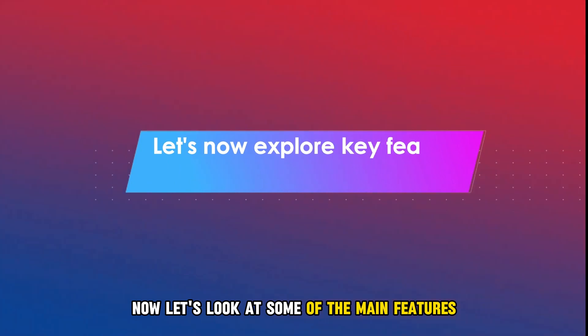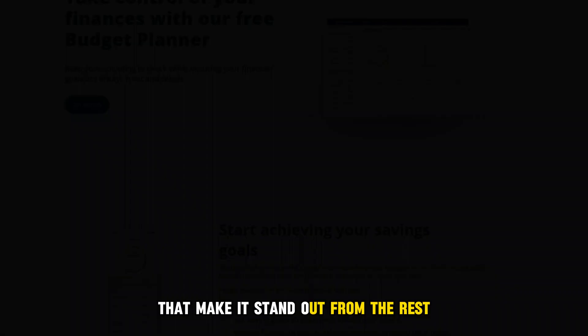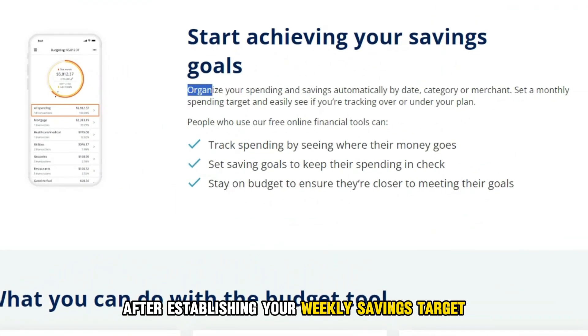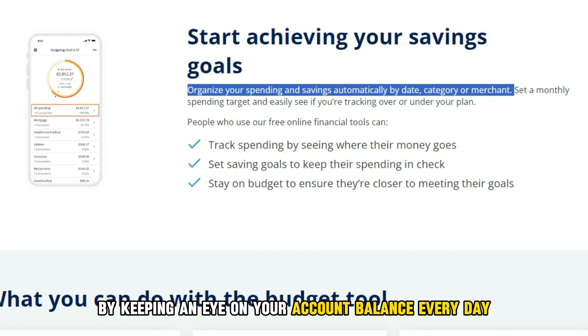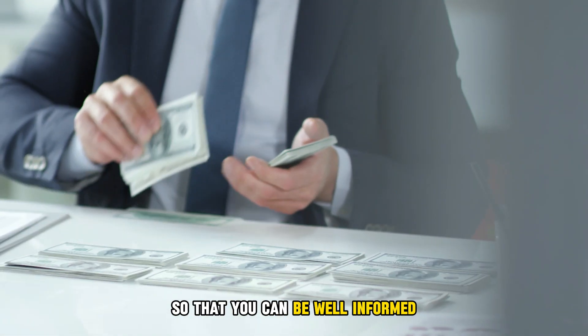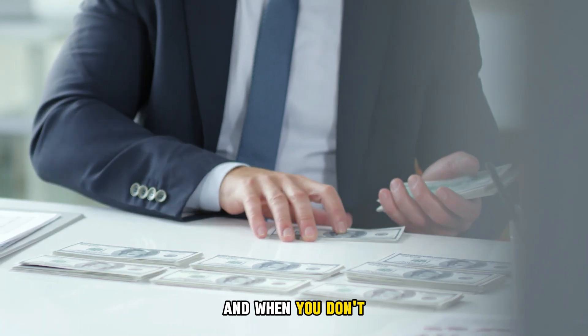Now let's look at some of the main features that make it stand out from the rest. Its auto-save feature: after establishing your weekly savings target, the app will work out a way to achieve it by keeping an eye on your account balance every day, noting the kind and rate of cash flow so that you can be well-informed when you have more money than you need and when you don't.